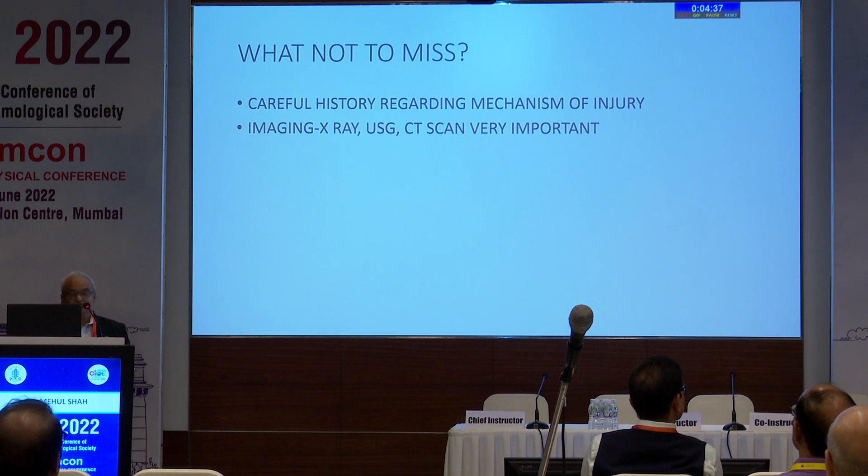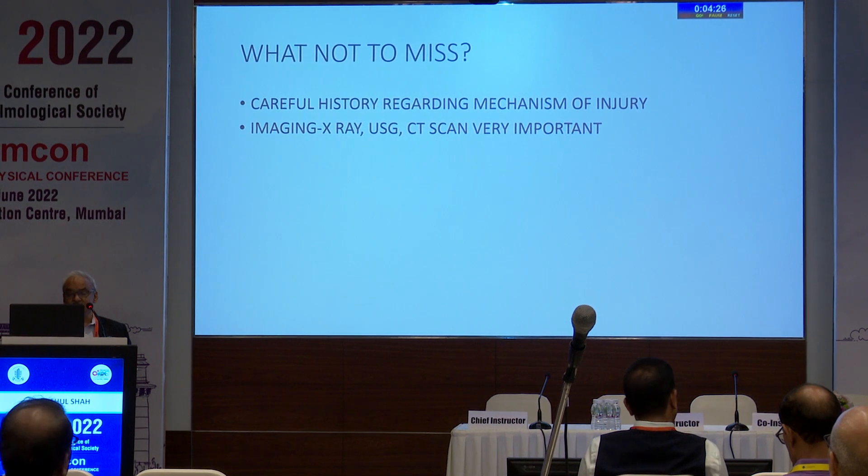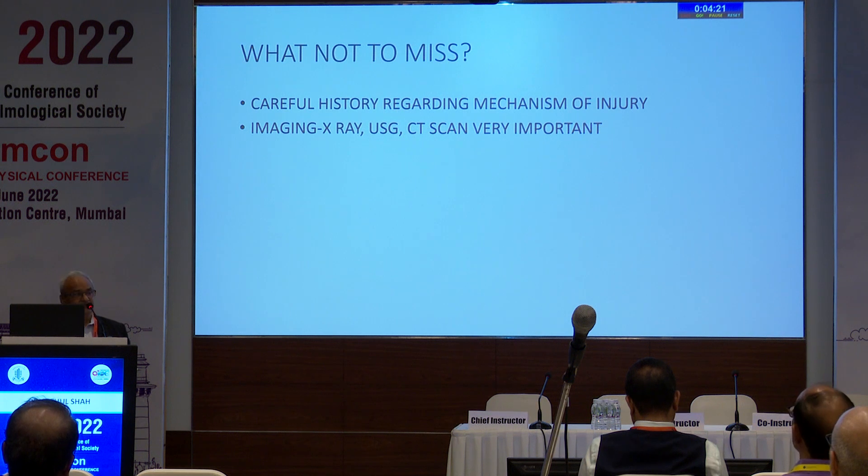So, what not to miss: it is very important to take a careful history regarding the mechanism of injury. The particular settings of injury will lead to suspicion of a foreign body. Imaging — X-ray and CT scan — are very important. MRI is less useful when there is suspicion of a metallic foreign body.